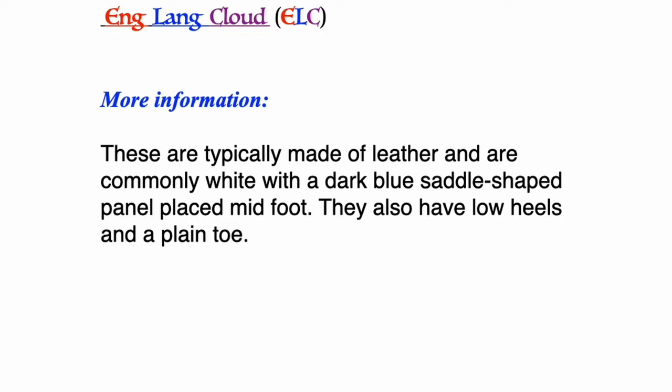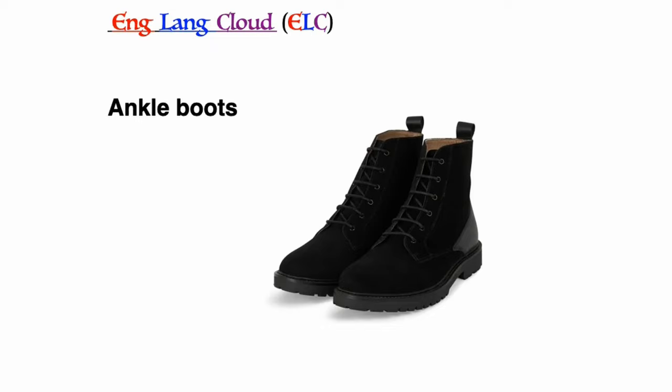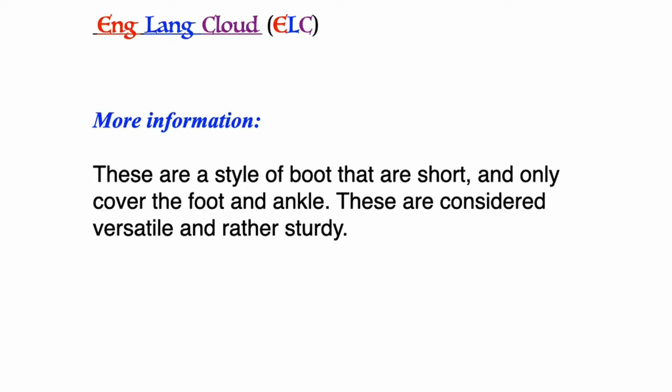Saddle shoes: these are typically made of leather and are commonly white with a dark blue saddle-shaped panel placed midfoot. They also have low heels and a plain toe.